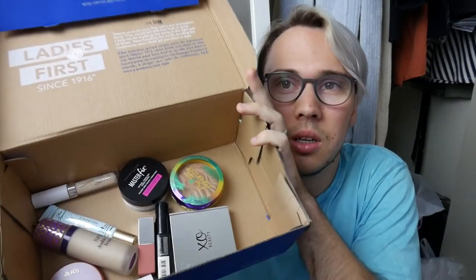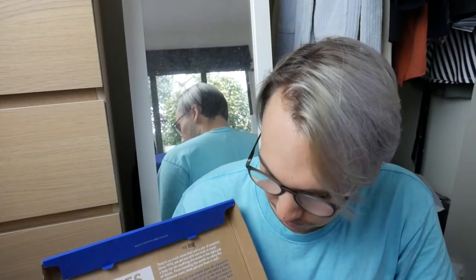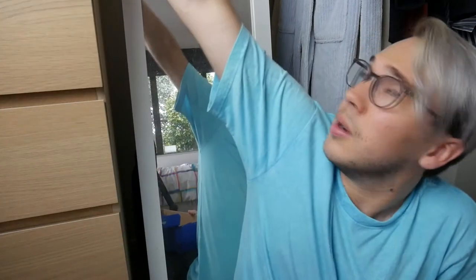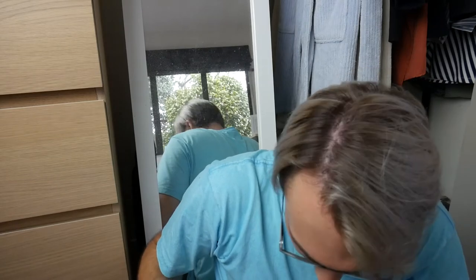This is the box of stuff that I have selected. I think that's everything in there. I've got one, two, three, four, five, six, seven, eight, nine, ten — twelve things.